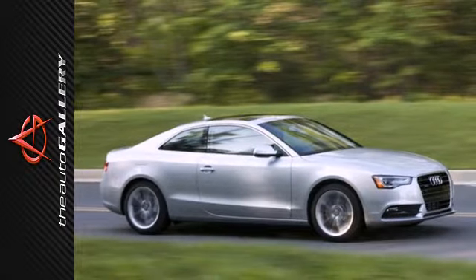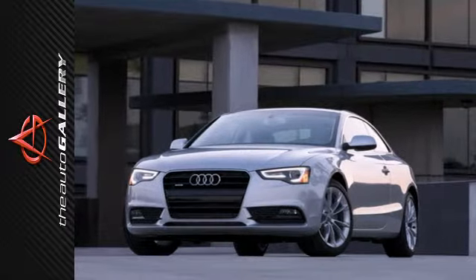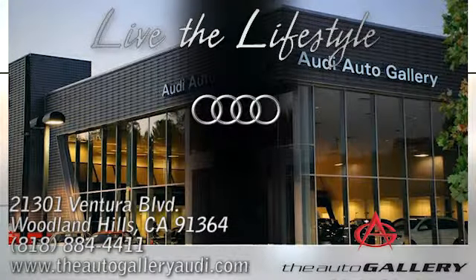Drive with a purpose with this refreshing A5. It's ready and waiting for your test drive. Buy with confidence only at the Audi Auto Gallery, conveniently located at 21301 Ventura Boulevard in Woodland Hills, California.